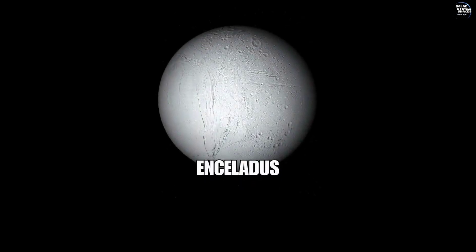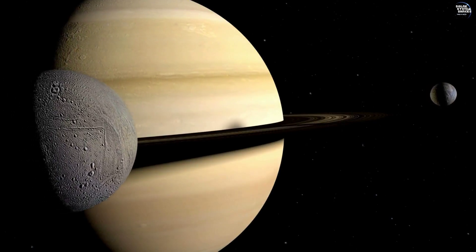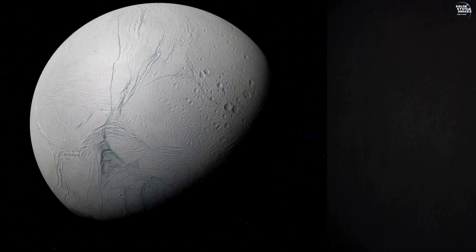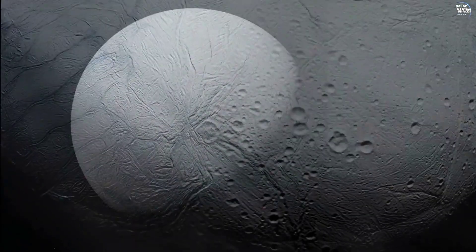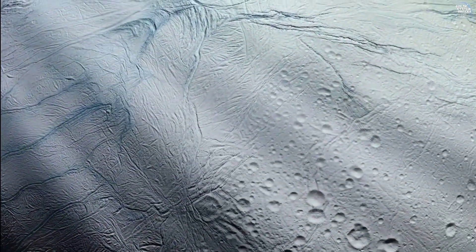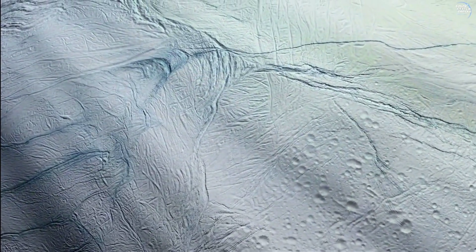Welcome to Enceladus, one of Saturn's most captivating moons and a true gem in our solar system's icy crown. This distant world, enveloped in frost and teeming with mysteries, continues to enchant scientists and space enthusiasts with its remarkable features and intriguing secrets.